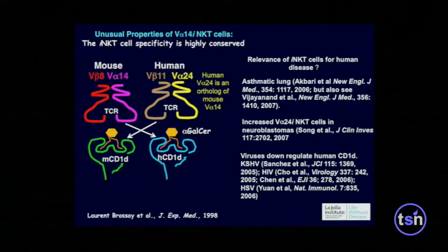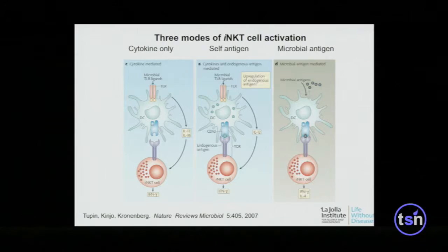CD1D is not polymorphic, so these cells can work across histocompatibility barriers. Are they relevant for human disease? They're relevant for almost any mouse immune response that's been studied. It's more difficult to show relevance in humans, but NKT cell infiltration of a lesion is a positive prognostic factor in neuroblastomas. These cells can be activated purely by cytokines, but they also have an antigen receptor and can be activated by microbial antigens as well as by self-antigens — they have a degree of self-reactivity.